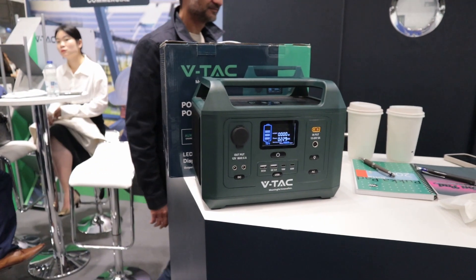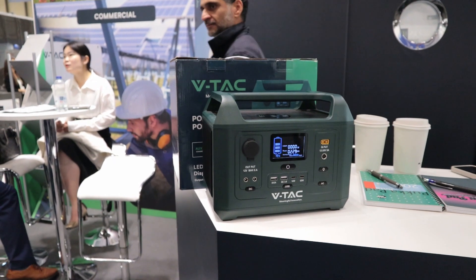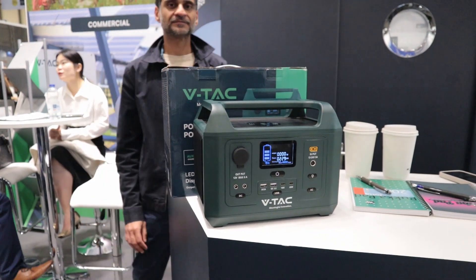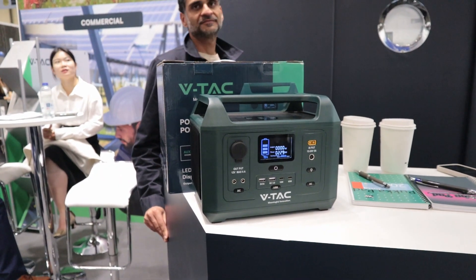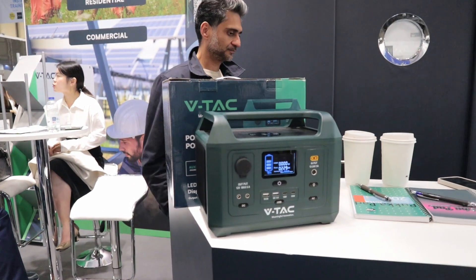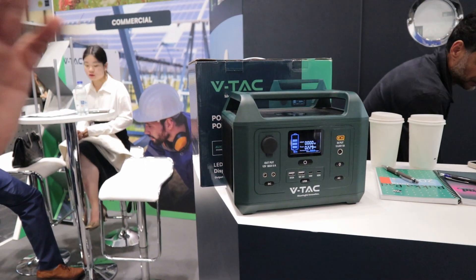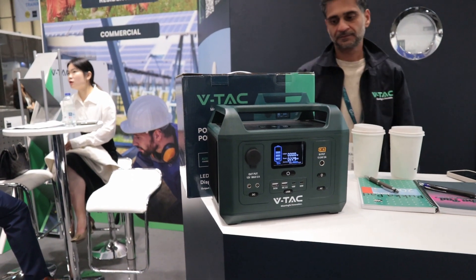We've been in the UK for over 10 years now and we are predominantly very well known in the lighting sector. Now we've got into renewables about a year now, but within a year we have the whole range. You can literally choose everything from mounting systems to solar panels to power stations and lithium batteries. We have the whole range here.